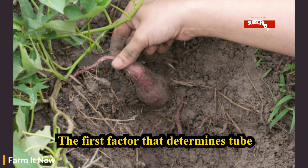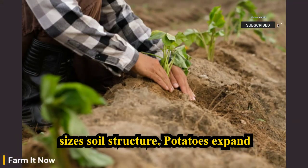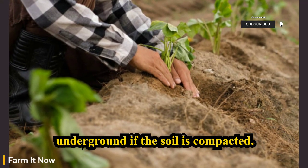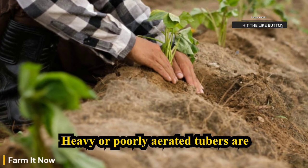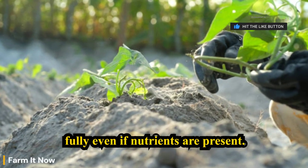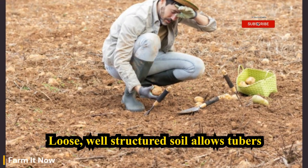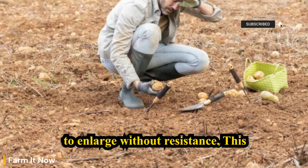The first factor that determines tuber size is soil structure. Potatoes expand underground. If the soil is compacted, heavy, or poorly aerated, tubers are physically restricted — they cannot expand fully even if nutrients are present. Loose, well-structured soil allows tubers to enlarge without resistance.